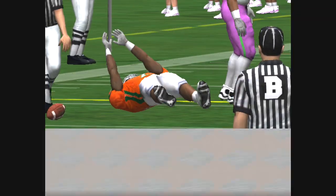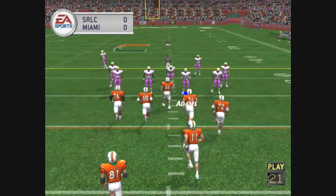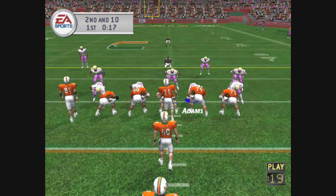How about that defensive play? Somebody better go get the trainer. That tailback is lucky to still have his helmet on after that shot. It's second down and ten to go, ball on their own 24.